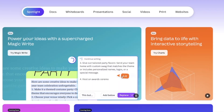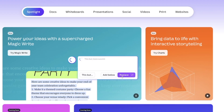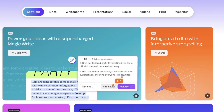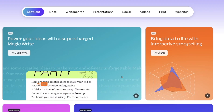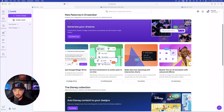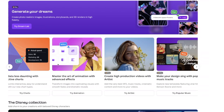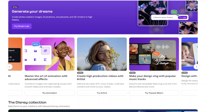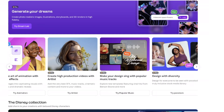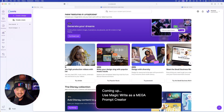Let's quickly look at the new update in Magic Write. After you highlight text, there's a new feature called 'this but' — you can say 'more interesting,' 'more fun,' etc., and add it below within the same context to make your text much better. We also have 'meet the supercharged Magic Write,' brainstorm-to-action-plan with whiteboards, interactive charts, and new animation effects for both video and photo.